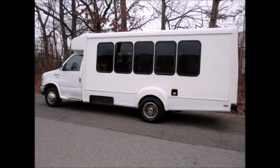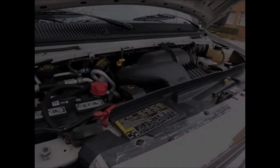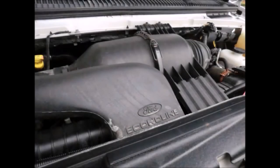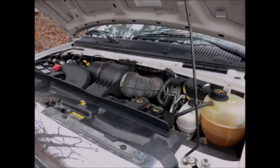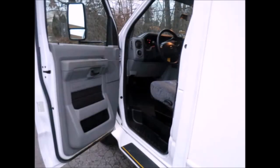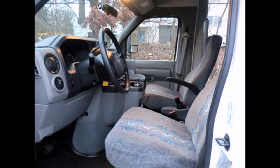This bus was quality built, as you can tell by the pictures, and is in excellent condition both inside and out. It has a 5.4L V8 Triton gas engine and 5-speed automatic transmission with overdrive. The motor is quiet and powerful and the automatic transmission shifts smoothly. All electrical and mechanical equipment is in proper working order, with E-lock brakes. There are no known problems with this vehicle and the bus is 100% ready to go. Test drives welcome.